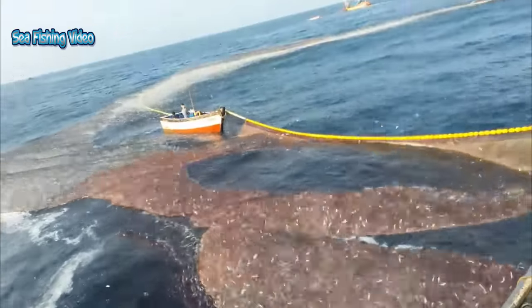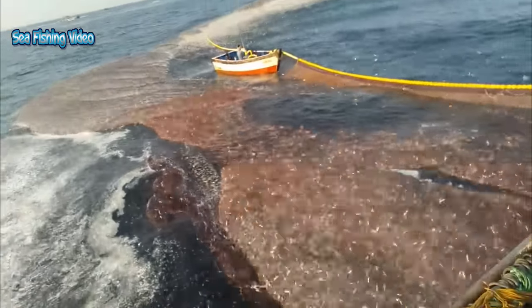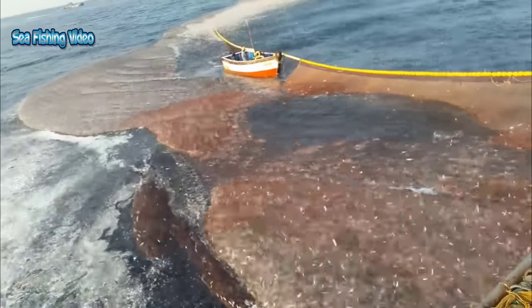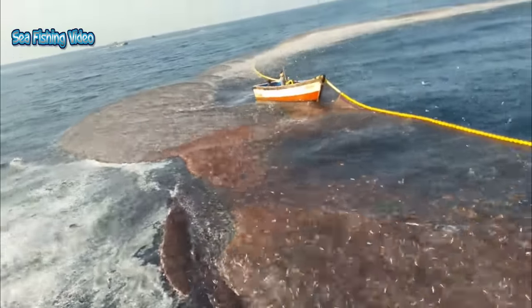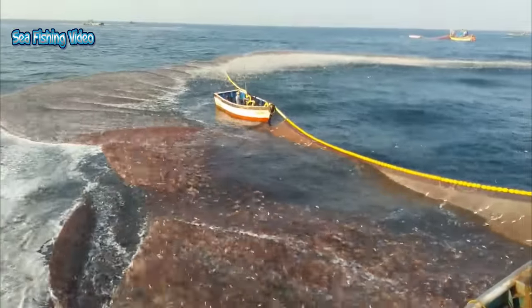Famous as the salty little fish you find on pizzas, anchovies are a small oily fish with a strong flavor. Anchovies are used to add flavor to many dishes and sauces; they can commonly be found as toppings for pizzas, as a key ingredient in Worcestershire sauce, and are widely used in Mediterranean cooking.